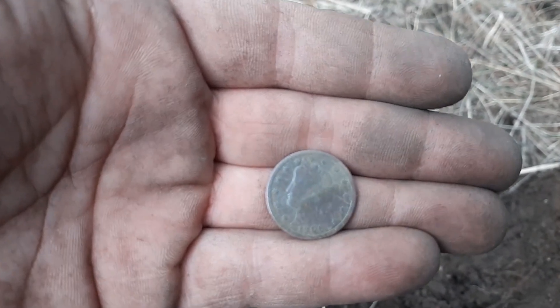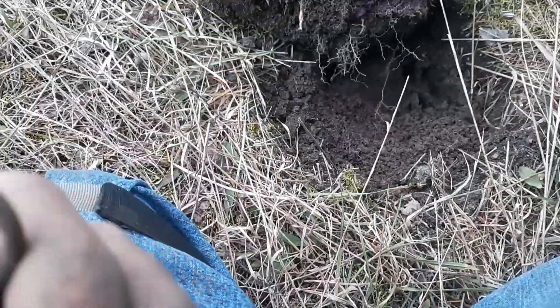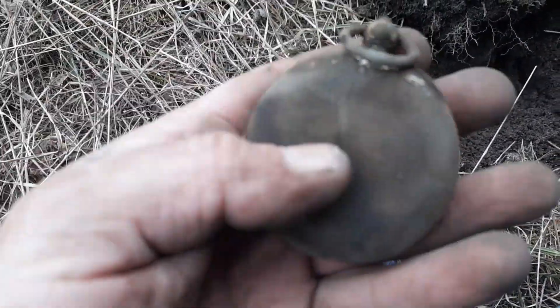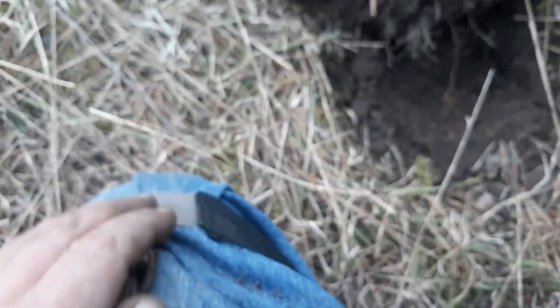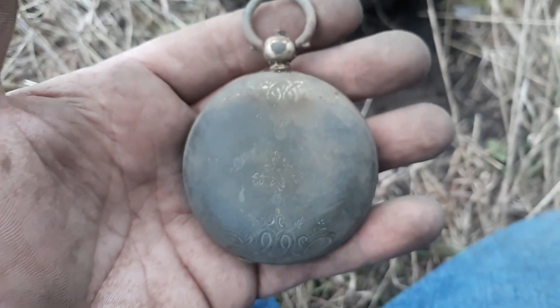Just dug this right next to that V nickel — literally right there. It was giving me funky numbers but I dug it anyway, because that's what I do. The back's off the front — I don't know if I can get it open, but man, look at that. That's way cool — it's been a relic kind of day. It's got fancy designs on it and everything. Got some kind of design in the middle, design all over it, even on the back. It's plated but it's got a little heart on there. Awesome, sweet!